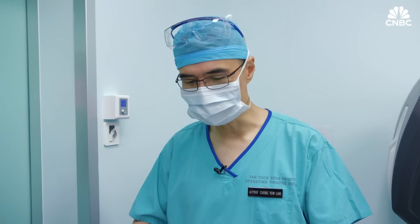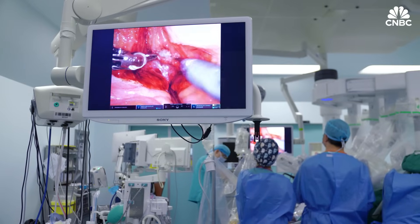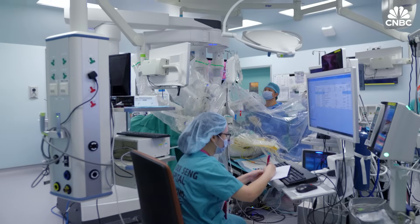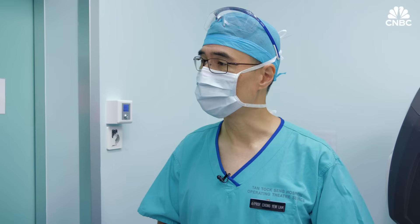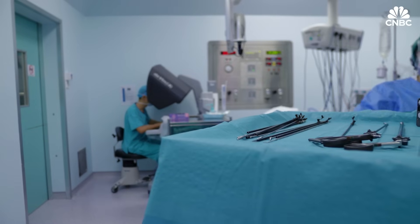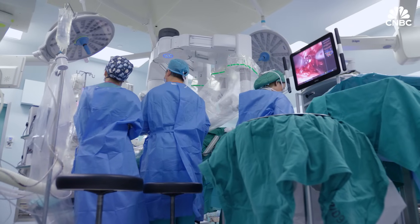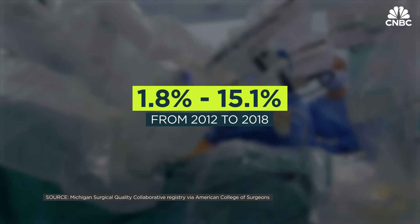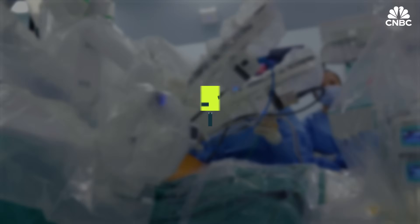When we remove the prostate, it's not just removing and then we walk away. There's a need to also reconstruct and rejoin the bladder back to the urethra through suturing small incisions, and a shorter recovery postoperatively — that's the key part of the surgery. While robotic surgeries have existed for more than two decades, it's still a novelty in the field of medicine. According to a study, the use of robotic surgery increased from 1.8% to 15.1% from 2012 to 2018.